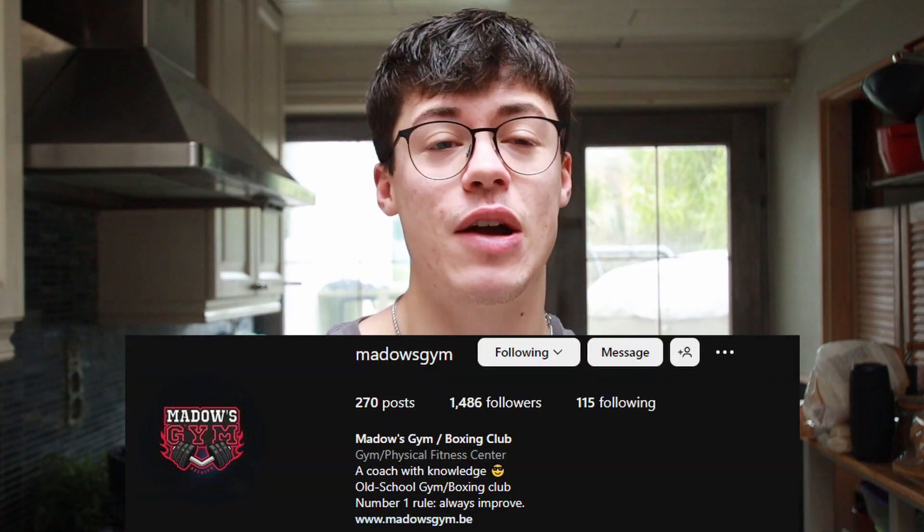What is up guys, welcome to a new video. Today we're going to Meadows gym, which is a bodybuilding gym in a city near mine. The reason I never went there is because it's very inaccessible with public transport — I don't have my car, so there's no real easy way to get there. But today we're going, though that's for later.